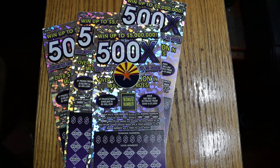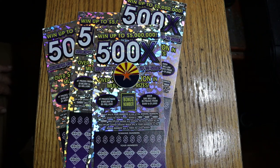What's up, YouTube? AZ Scratchers here, and I've got another little session for you. Today we're going big — well, reasonably big. I've got four of the $50 500X Arizona Lottery games, my favorite of all the $50s.